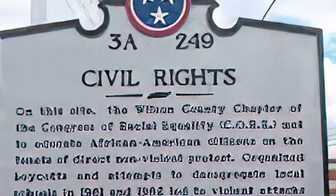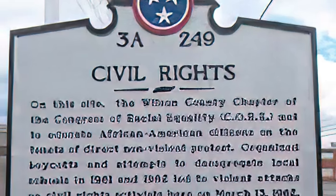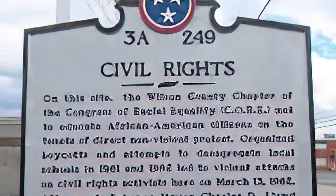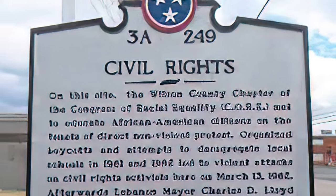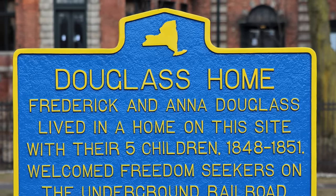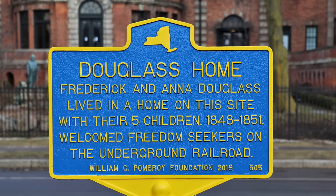Many programs, from non-profits like the William G. Pomeroy Foundation to state, county, and municipal governments, have sought to remedy this by establishing programs seeking to recognize minorities' contributions to history and to correct and replace other markers. The Pomeroy Foundation has also partnered with a number of states, including Iowa, Missouri, Ohio, Illinois, and Wisconsin, to fund new and replacement markers.